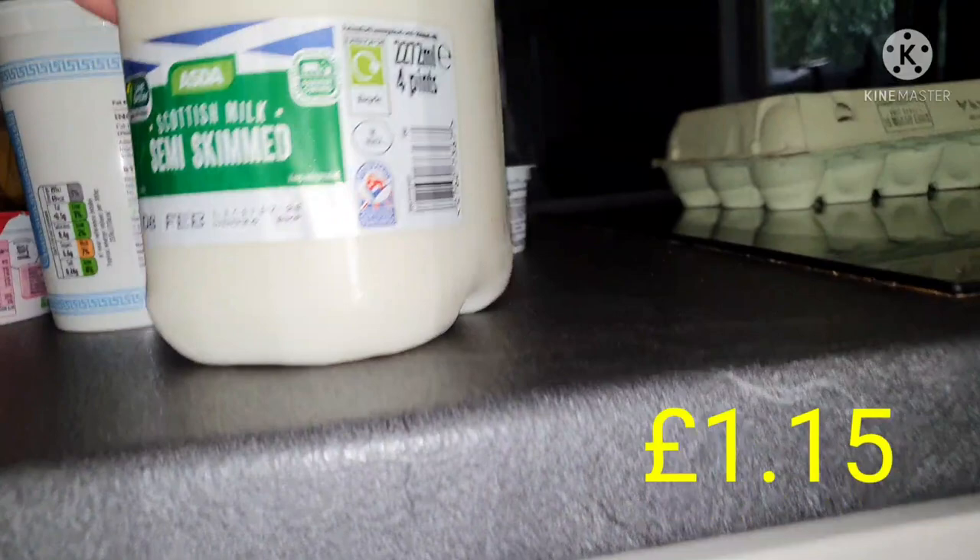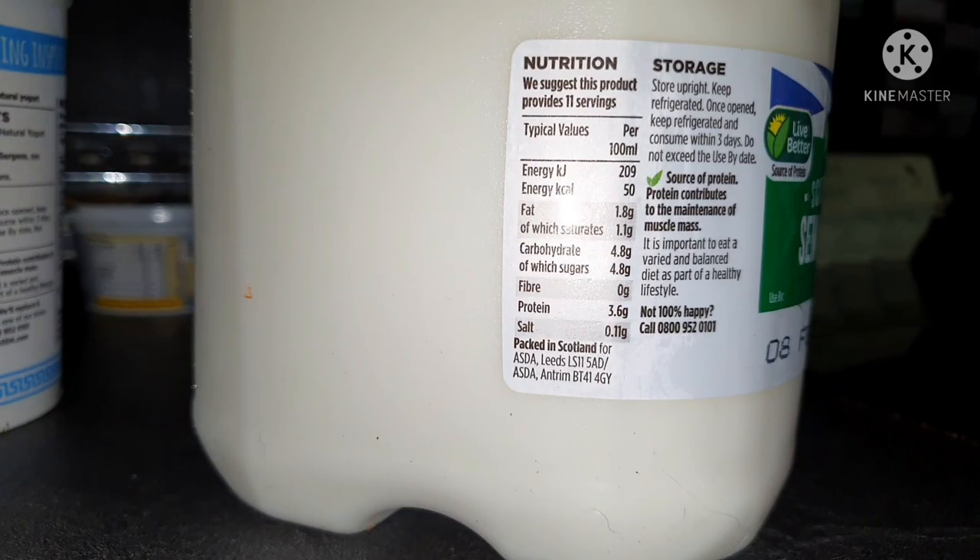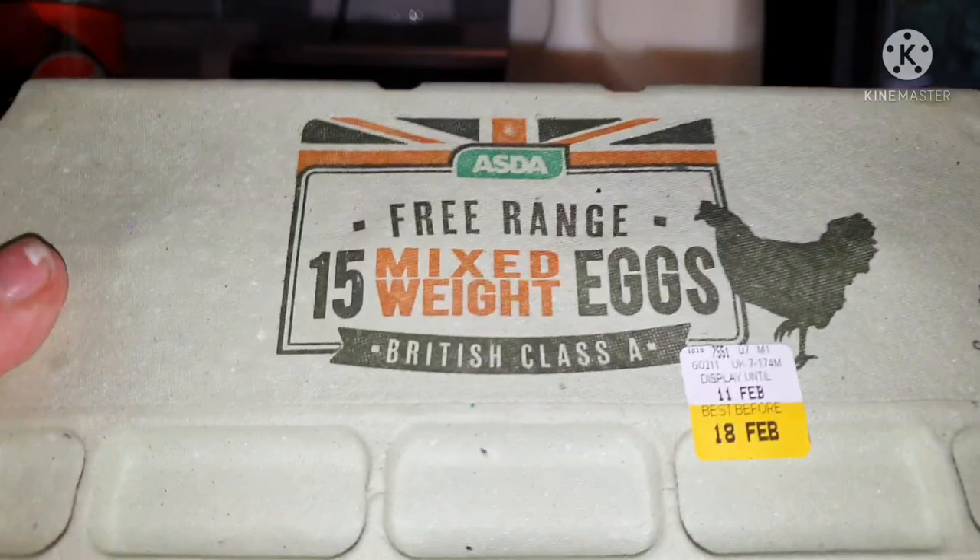We got three of the four-pint cartons of semi-skimmed milk because Jack has a lot of milk for his shakes — 50 calories per 100 mils. I have it in my porridge too. We also got eggs — 15 mixed weight free-range eggs. The calories will depend on the weight of the egg.